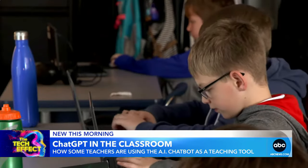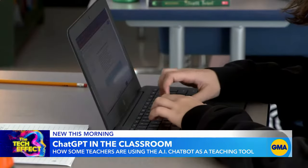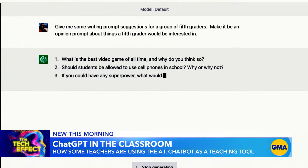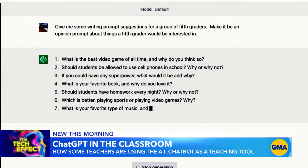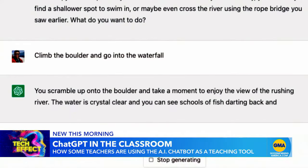These fifth-grade students might look like they're doing an average writing assignment, but their prompt wasn't created by their teacher. Instead, they chose from 10 different options generated in seconds by ChatGPT, an artificially intelligent chatbot.